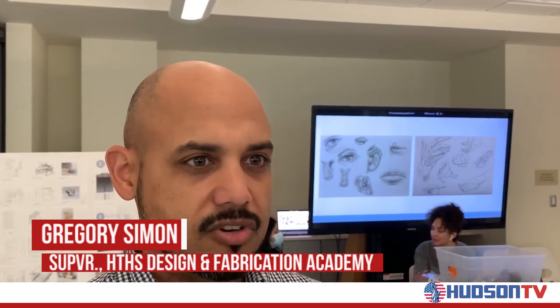That includes wood technology, architecture, industrial design and animation, as well as computer programming and computer science. We're also here with our robotics teams, and they're showing off the robot that they built and used for this robotics season.